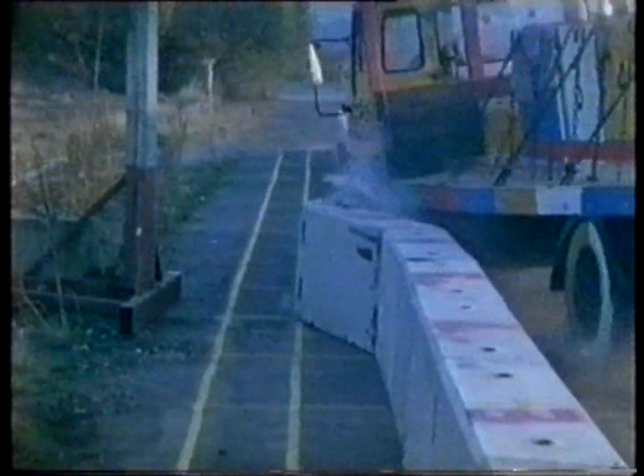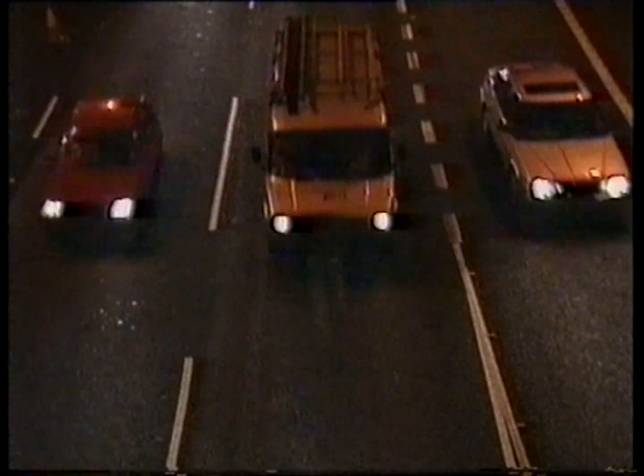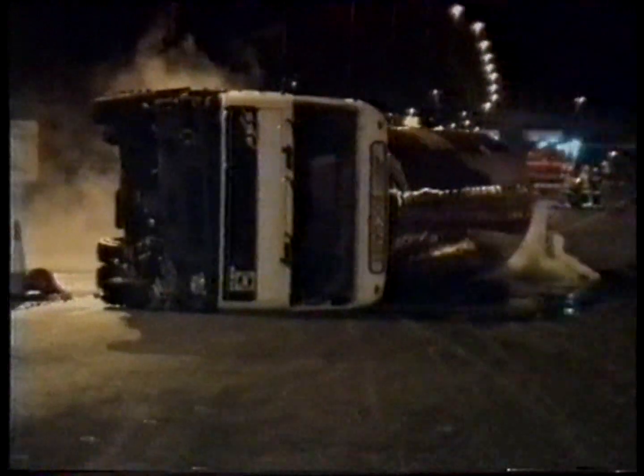But for a long time, temporary crash barriers continued to be a problem. Then Brian and Alan came up with a solution. The proof came one night in September 1996, when a tanker full of liquid nitrogen went out of control on the M25. Traffic was heavy, there were roadworks, but Alan and Brian's temporary barrier held and stopped the lorry crossing over into the oncoming traffic. If those barriers hadn't been there, it would have gone onto the three lanes on the other carriageway, which would have been devastated. There would have been many lives lost, plus all the workers working there as well.